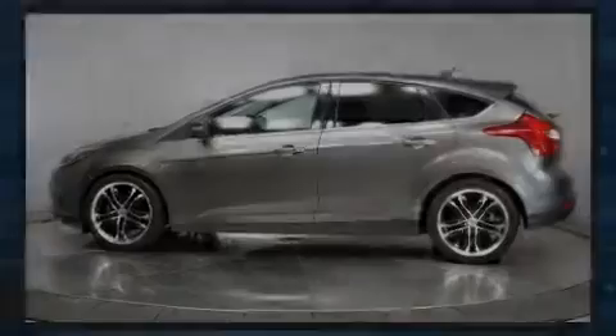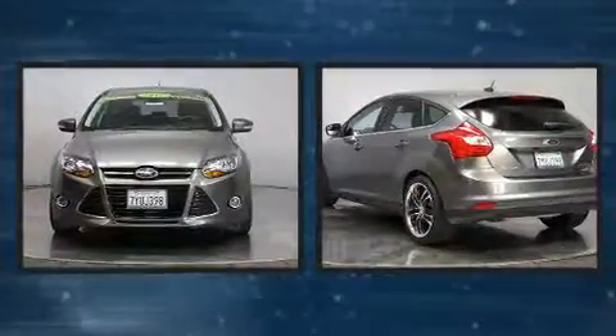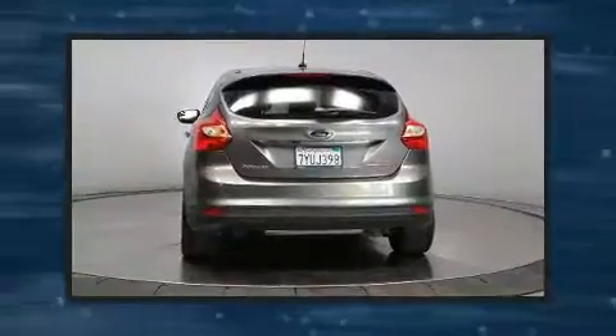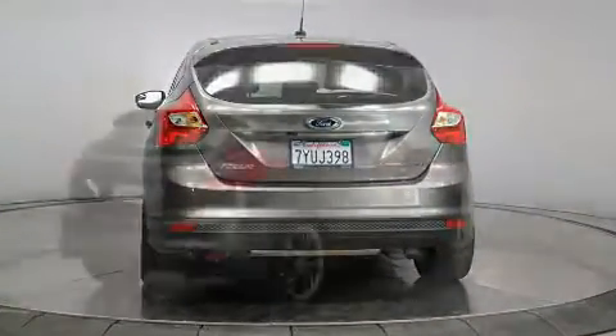Introducing the 2012 Ford Focus. This four-door, five-passenger hatchback just recently passed the 50,000 mile mark. It features a front-wheel drive platform, an automatic transmission, and a two-liter four-cylinder engine.